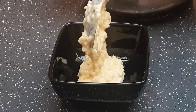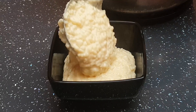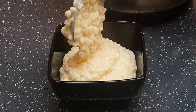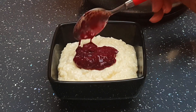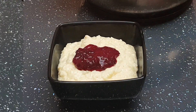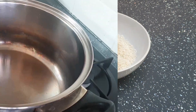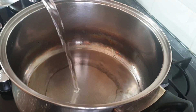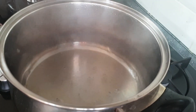Hi guys, welcome to my channel. In today's video I'm going to be preparing creamy rice pudding. This rice pudding can be eaten as a main meal or as a dessert depending on the portion. For this recipe I'm using short grain rice — I prefer it because it's bigger in size, tends to retain more flavor, and retains its shape as well.